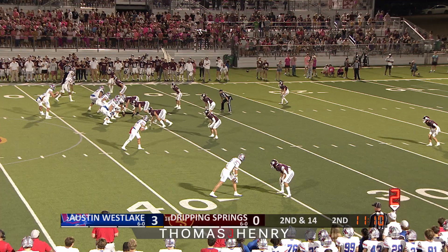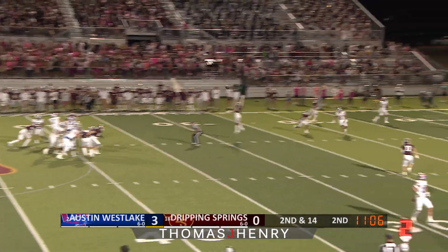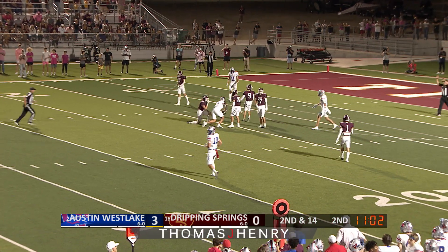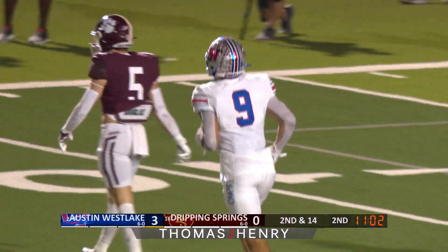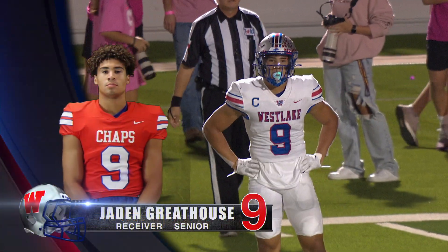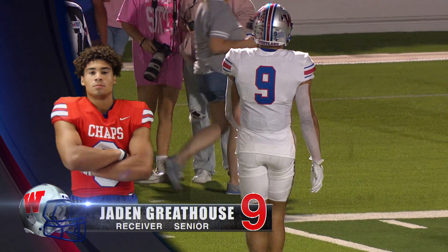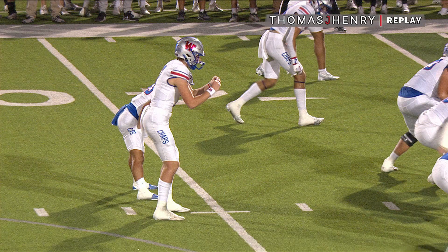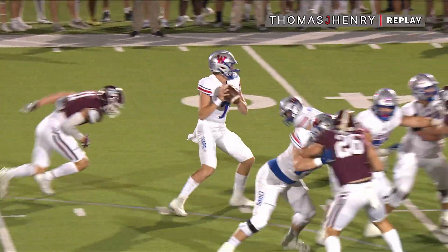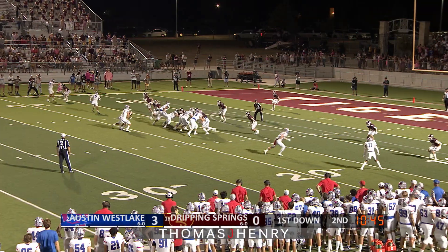Two wide receivers each way on second and 14. Paxton Land looking to throw, back to pass, steps up in the pocket, fires over the middle. That pass behind Greathouse — he somehow elevates and makes the grab. What a catch on a pass that was just behind him. The Notre Dame commit, the three-time All-American, just leaps in and makes a tremendous grab of 19 yards and a first down. They talk about a wide receiver's catch radius — this is catch radius for Jaden Greathouse. What an athletic play.